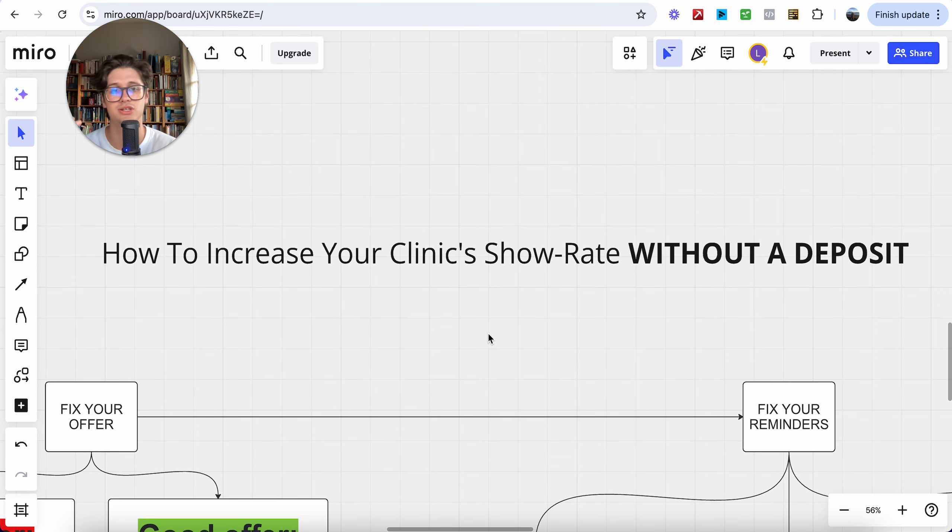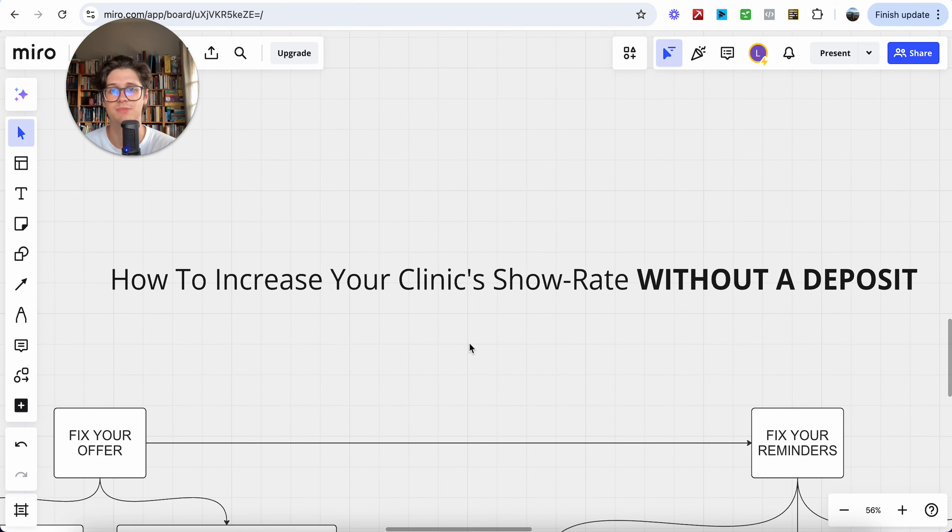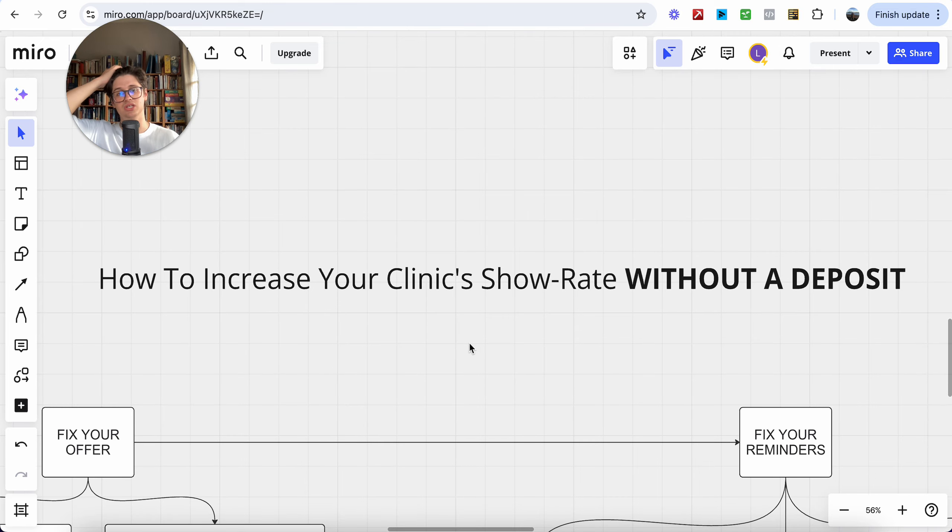So how do we increase your clinic show rate without a deposit? A lot of the time, even a deposit or some sort of down payment doesn't ensure that a client will show up. It comes down to the value and the perceived likelihood of success with your treatment and the entire positioning of your clinic. How do we display your authority, improve your positioning, improve your offer, increase the show rate, and provide more value to your clients so they can give you that value back?